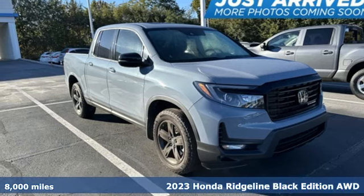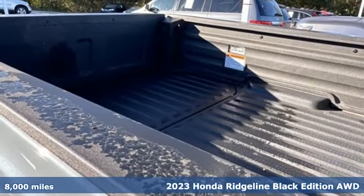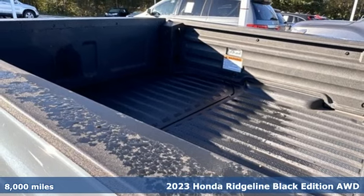It's a 2023 Honda Ridgeline. It's just as capable on the job site as it is good looking in front of a gallery opening.